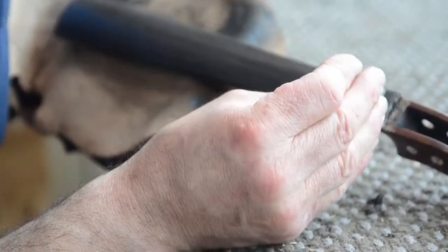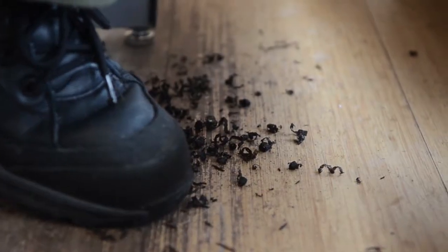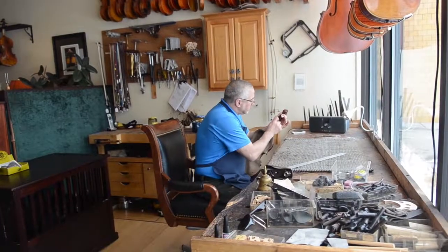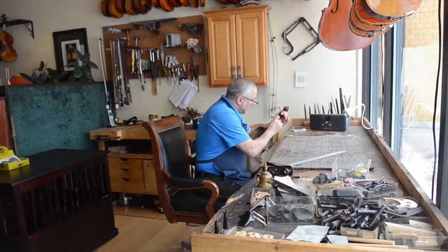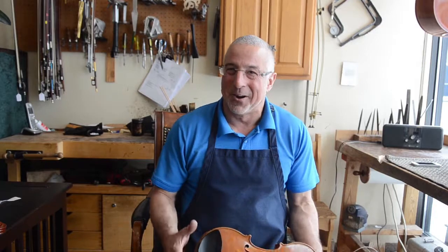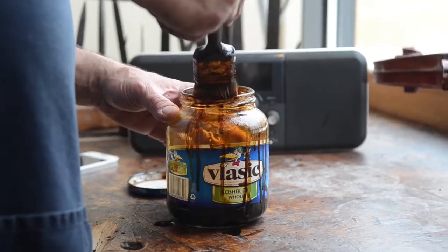I remember the first violin that I made — I was excited to play it and everything. But they're really thin pieces of wood. In the middle here it's only about three or four millimeters. So it was all together and all strung up and all varnished. I remember tuning it up and just sitting there thinking, wow, that's really thin wood, and being amazed the whole thing just did not implode. But it didn't. It's just like the first time you realize how delicate the instruments are and how small it is. It's really amazing that they actually hold up to everything.